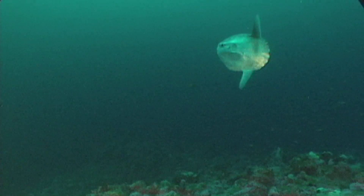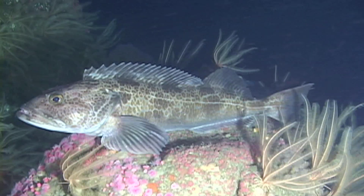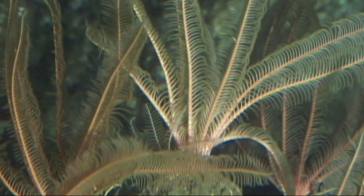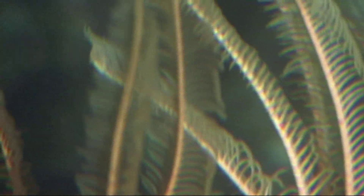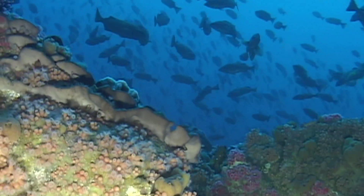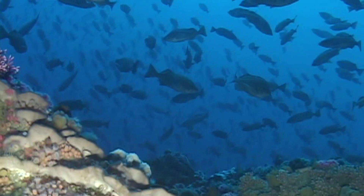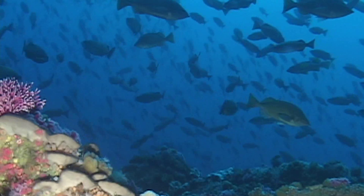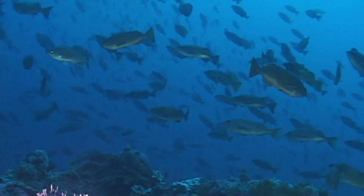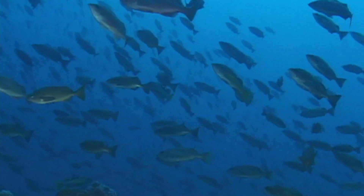Space can be a limiting factor, with each organism fighting for its foothold in the current. Stacked living can sometimes offer the best, or only, solution for survival. And with this bustling crowd of life, even more visitors are attracted to the party.